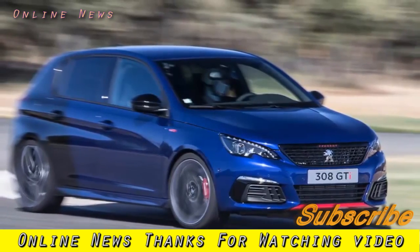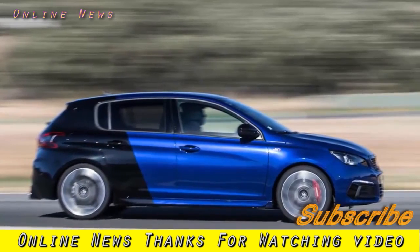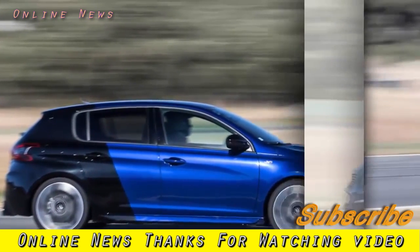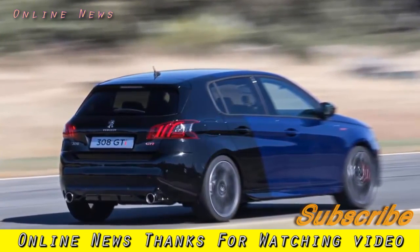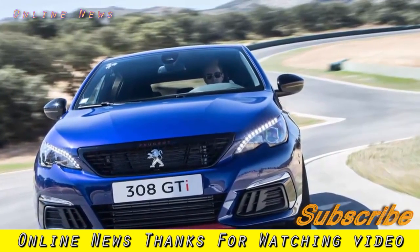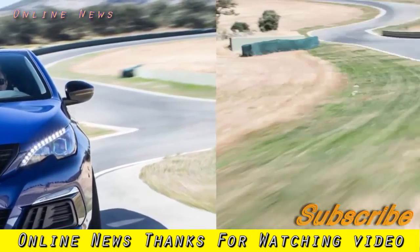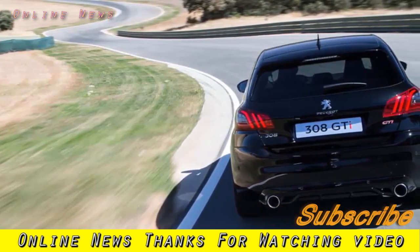If only Peugeot had taken the opportunity to retune the two things that really let the car down: the steering and gearbox. Due to the high-mounted instrument cluster — the i-Cockpit in Peugeot speak — the wheel is tiny and connected to a very quick rack. While it means little wheel-twirling is needed, the steering can feel hyperactive at times and transmits precious little feedback from the front tyres. As for the gearbox, the ratios are well chosen but the shift quality is vague and not at all satisfying.